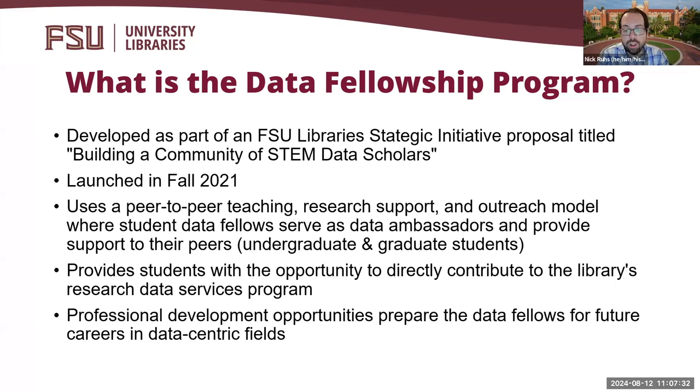The main component of the initiative was the creation of a STEM Data Fellowship Program, wherein FSU Libraries would provide opportunities for students to teach data-related curriculum and provide peer-to-peer data support and outreach to fellow students in academic departments. By doing so, student data fellows would be able to directly contribute to the library's research data services program and expand its reach. There is also a professional development aspect of the program, wherein fellows are able to enhance their knowledge and skills in specific areas to help them prepare for future careers.